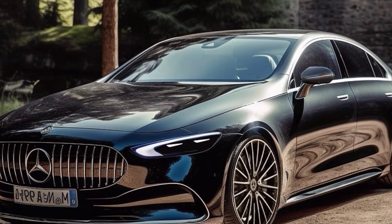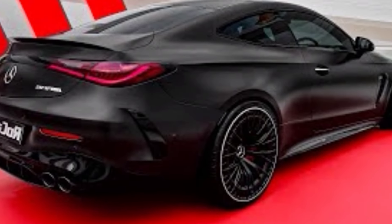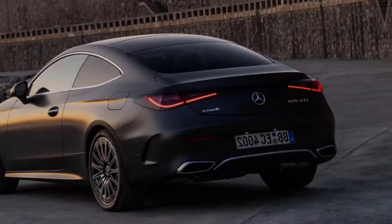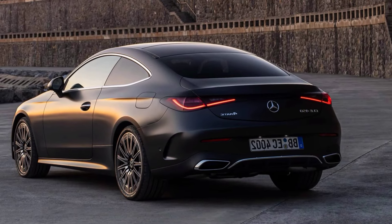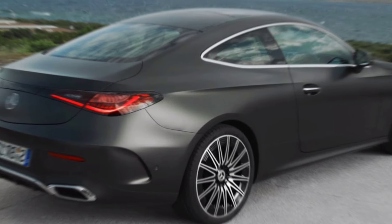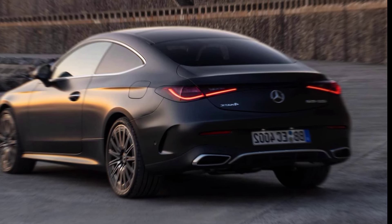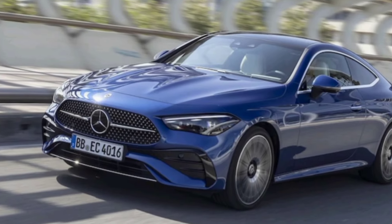But the CLE isn't just about looks and luxury — it's also a blast to drive. Two engine options are available: a 2.0-liter turbocharged four-cylinder with 255 horsepower, and a 3.0-liter turbocharged six-cylinder with 375 horsepower. Both engines are mated to a smooth-shifting nine-speed automatic transmission, and the CLE delivers exhilarating performance with plenty of power and agility.